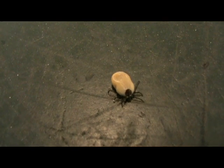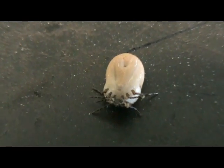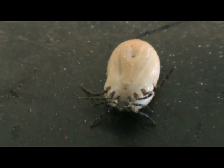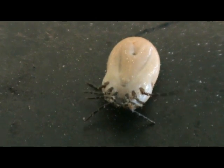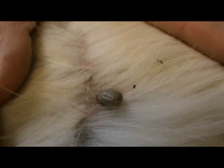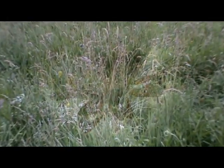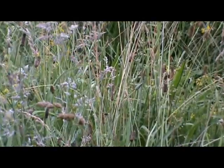It is an eight-legged arthropod, closely related to spiders, mites and scorpions. It is a partial parasite, needing only three short blood feeds throughout its whole life cycle, which can take an incredible six years to complete, and nearly all of its existence is actually spent in the grass.